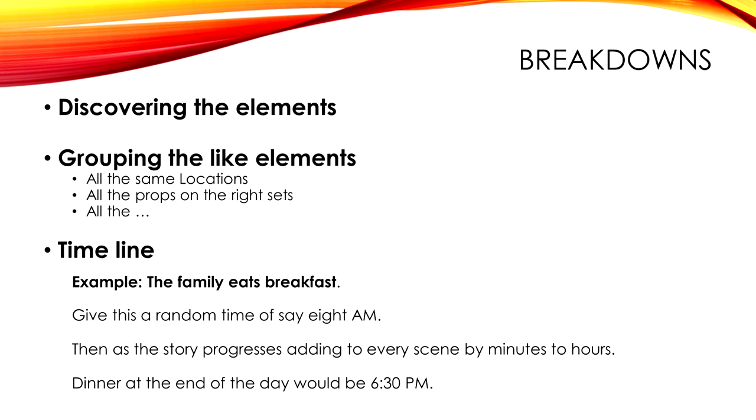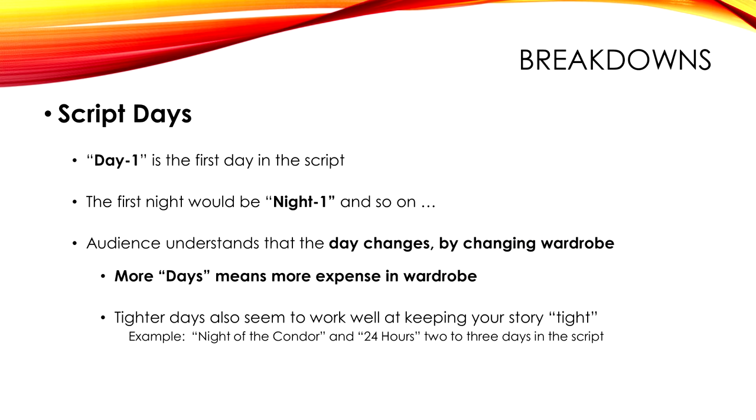When I start reading a script, I do a timeline of the day. If they're eating breakfast, I'll pick something like 8 a.m.; if at the end of the day they're eating dinner, I'll say that's 6:30 or 7. I do that mainly because some DPs really appreciate knowing what time of day they've got to light for.